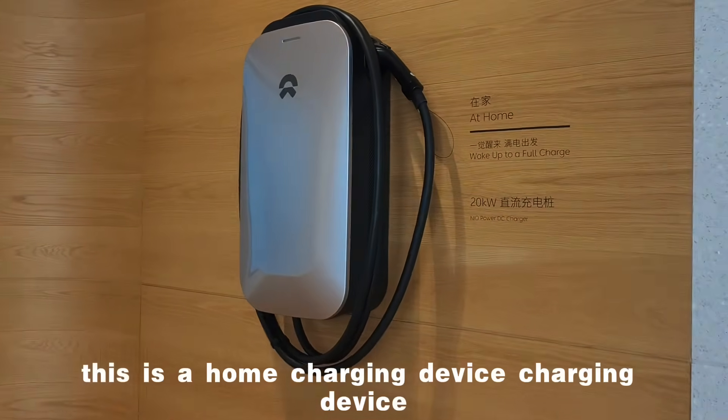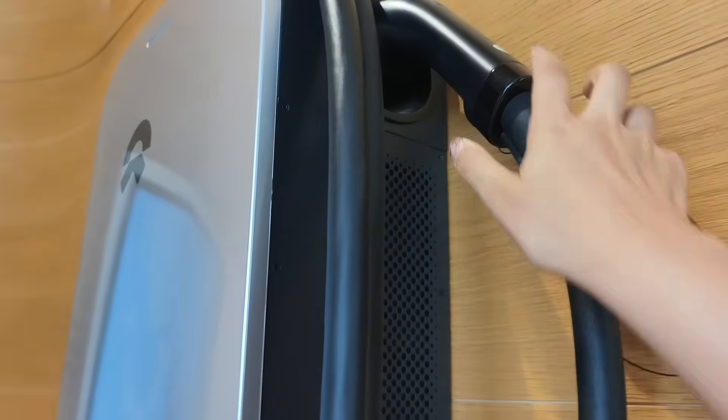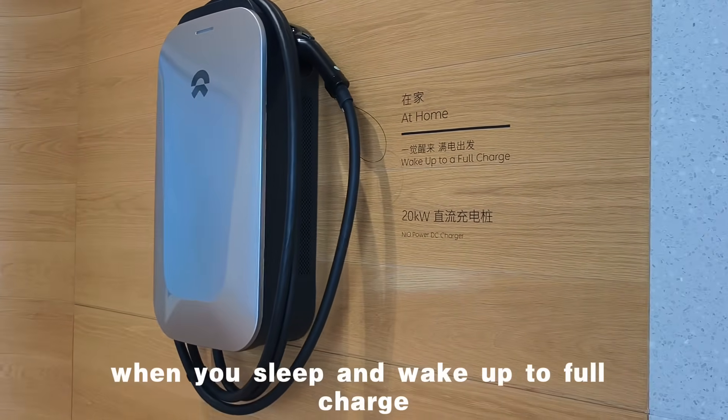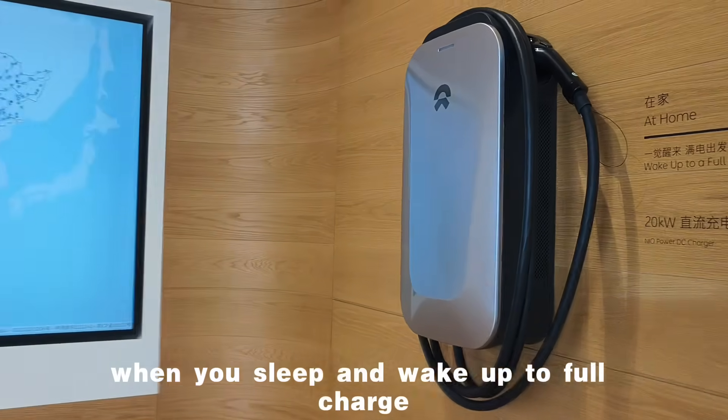This is a home charging device. You can charge your car when you sleep and wake up to a full charge.